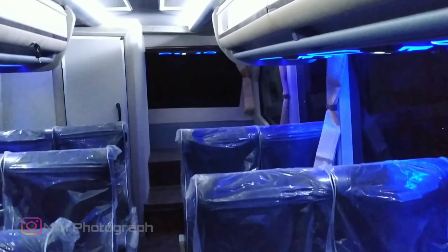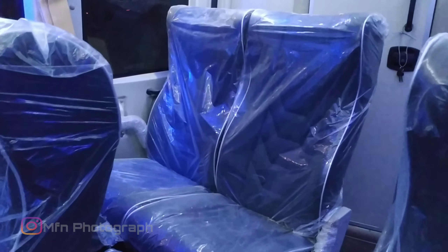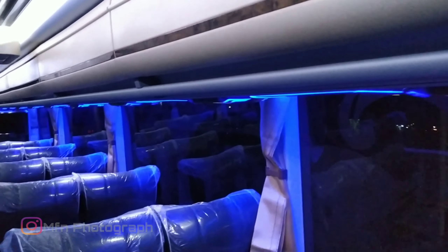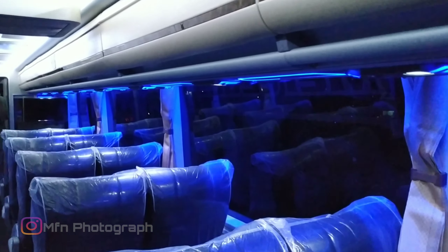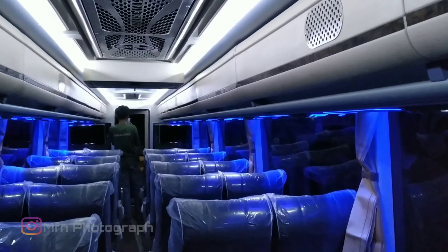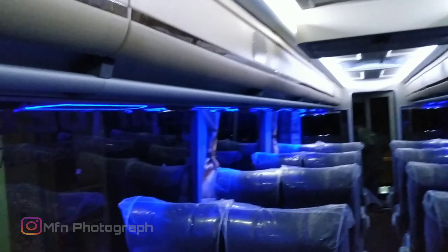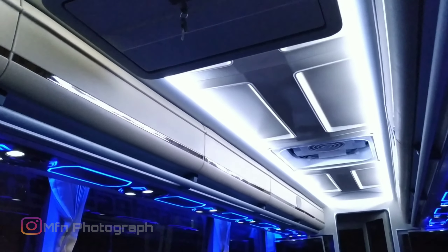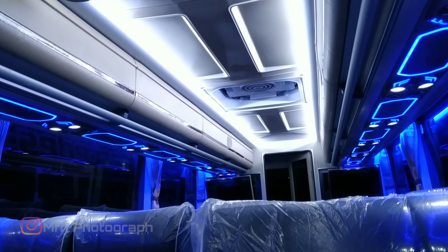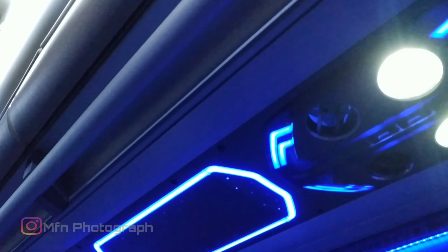Lover JB3, Lover JB4. Mantap, terbaru dari Haryanto.